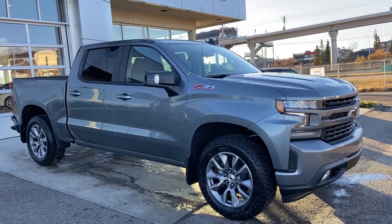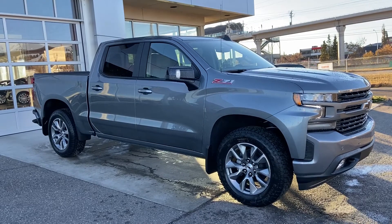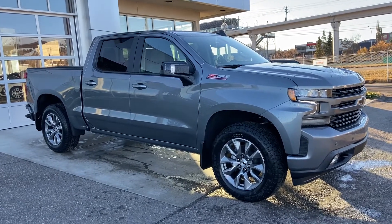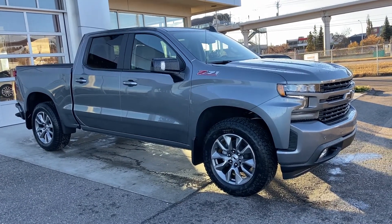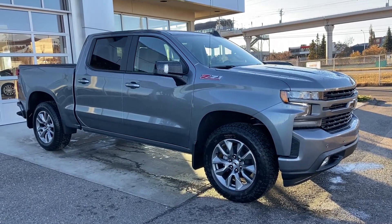Thank you for taking the time to watch this brief walk-around video on the brand-new 2021 Chevrolet Silverado 1500 RST Z71. If this is your next V8 crew cab pickup truck, come and see us here at GSL GM City, or shop online at gslgmcity.com. We'll see you next week.